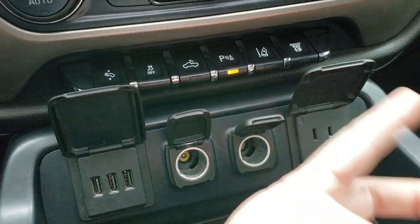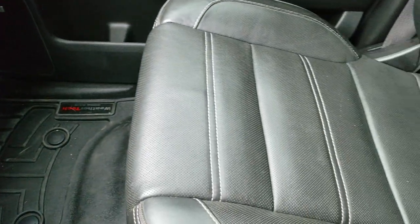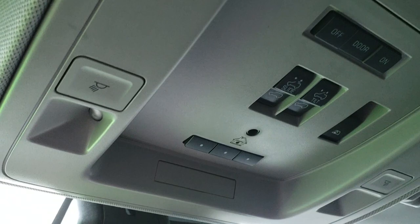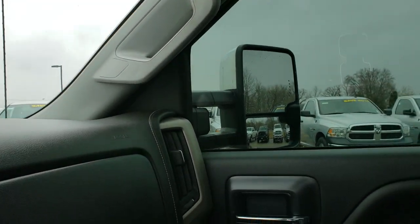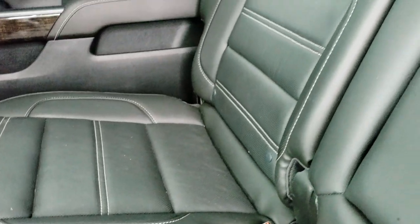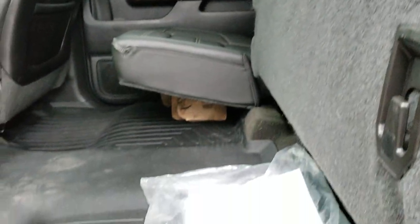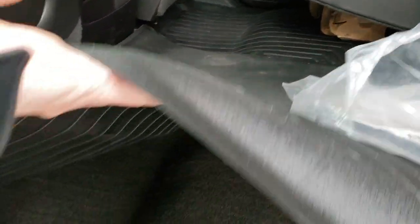It has USB ports, two power points, and a 110-watt, 150-watt plug-in. The passenger seat is very clean with no rips or tears, and it smells very clean inside — I don't think it's ever been smoked in. It has a power sunroof, HomeLink buttons, and OnStar capabilities in the rearview mirror. The back seats are just as clean as the front — no rips or tears. It has the LATCH child safety system, a power sliding rear window with built-in rear defrost, and seats that fold up for extra storage, plus a WeatherTech floor mat all the way across.